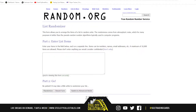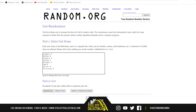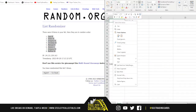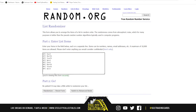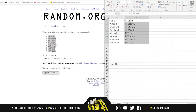Go over to random.org. And there are the eight names — Sam up top, Nathan on bottom. And there are the divisions — AFC East at the top, NFC North on the bottom.